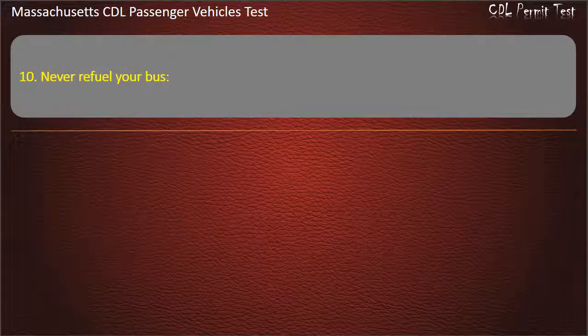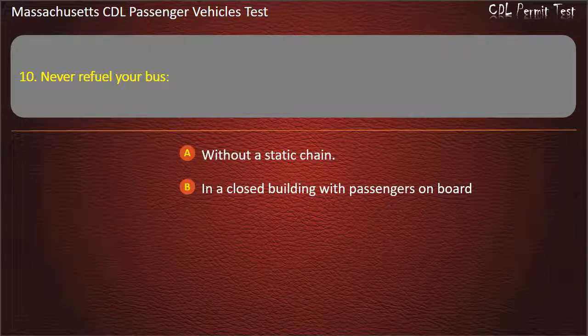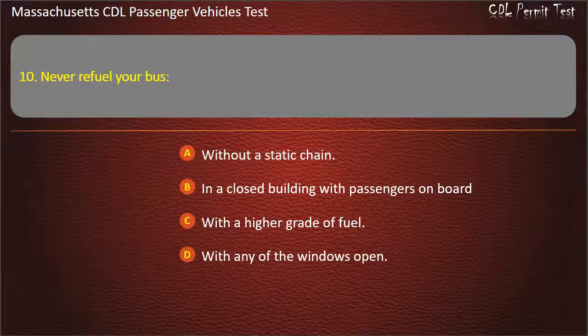Question 10: Never refuel your bus — without a static chain, in a closed building with passengers on board, with a higher grade of fuel, or with any of the windows open. Answer: In a closed building with passengers on board.